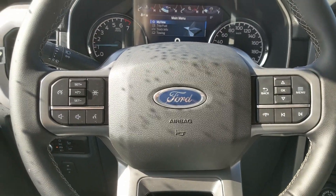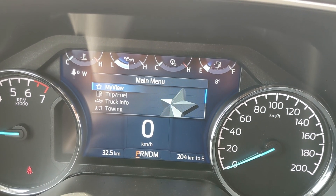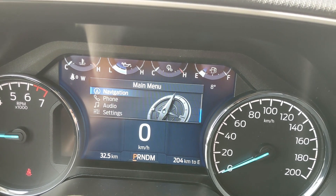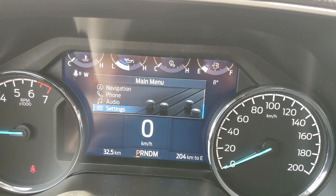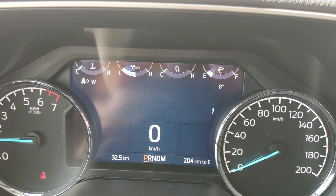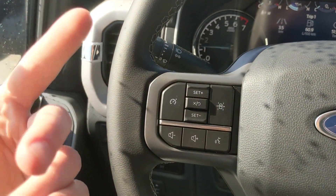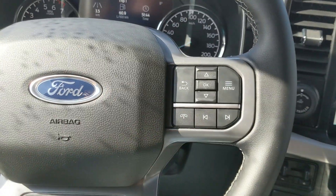Sitting in the truck with it running, on the right-hand side of the steering wheel you have controls for the center info screen where you can cycle through trip and fuel information, truck information, towing information, navigation, phone and audio controls, settings, and My View — a favorite screen for easy access to any of those subcategories. On the left you have cruise controls with lane keeping system and hands-free phone and radio controls along the bottom.